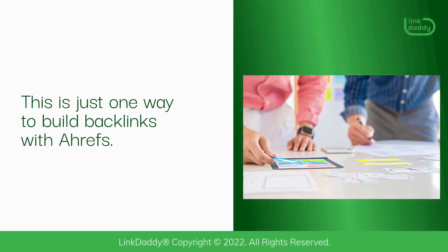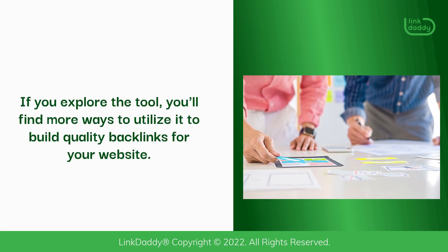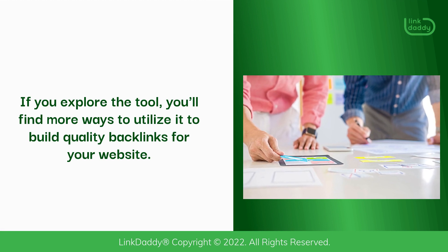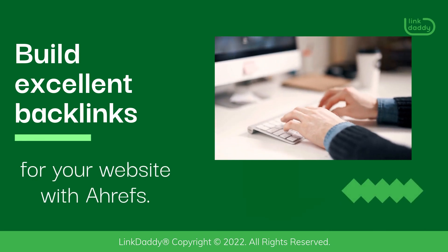This is just one way to build backlinks with Ahrefs. If you explore the tool, you'll find more ways to utilize it to build quality backlinks for your website. Build excellent backlinks for your website with Ahrefs.